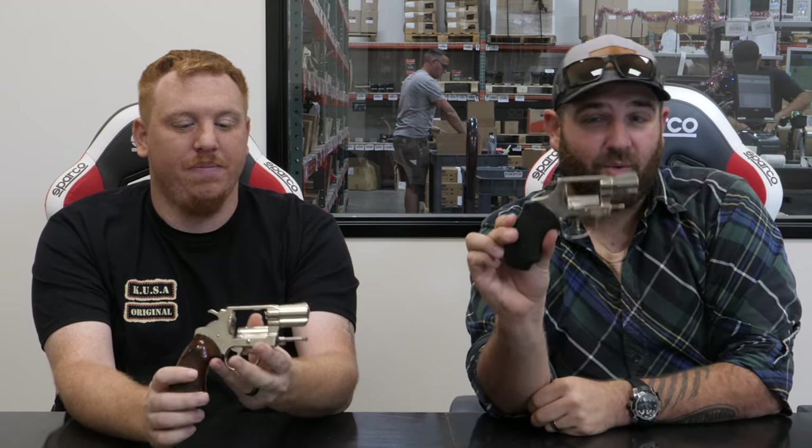We have a little video today and it's going to be comparing our OG snubby revolvers. He has the Colt Detective Special — I believe it's just the Detective Special. And this one's the Smith & Wesson Model 36 Chief Special.